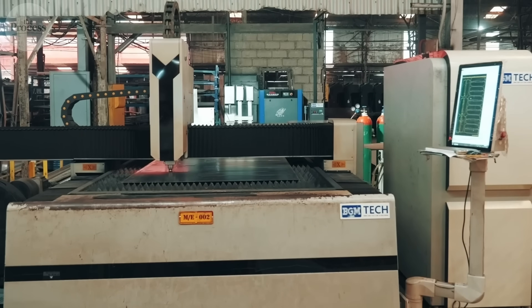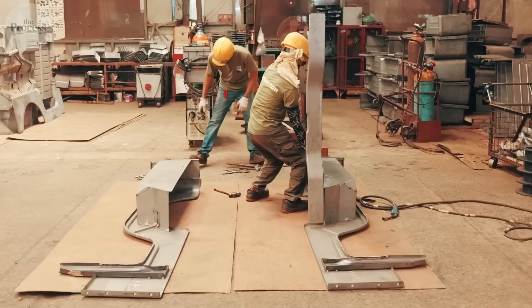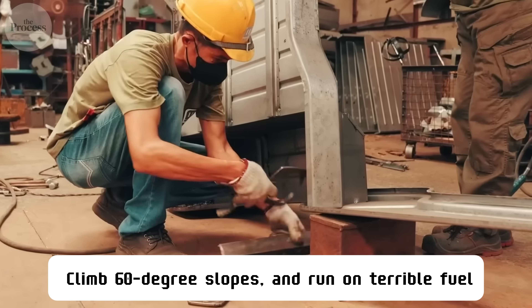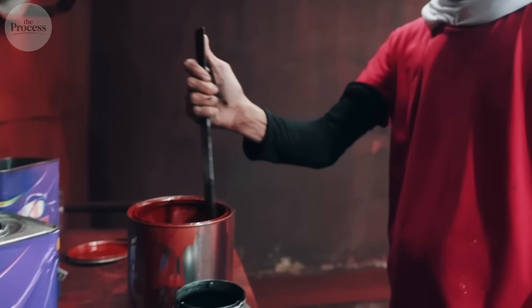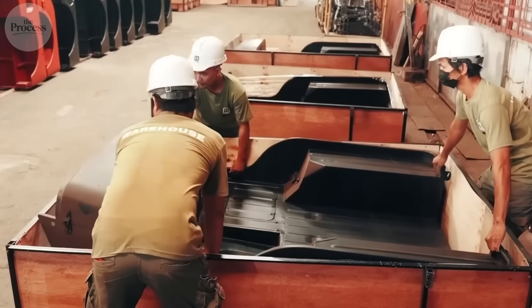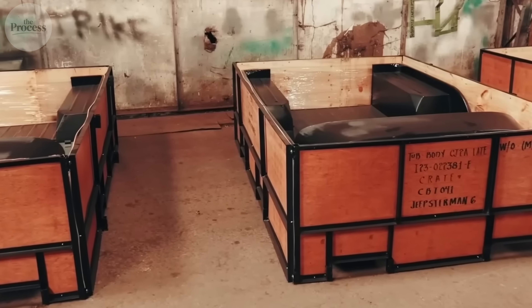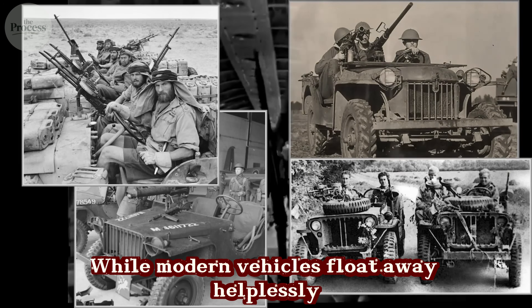In 1940, when most vehicles couldn't handle dirt roads, Army engineers built a machine that could cross rivers, climb 60-degree slopes, and run on terrible fuel — using technology simpler than what's in your toaster. You've probably seen those boxy old Jeeps in disaster footage, driving through floods while modern vehicles float away helplessly.